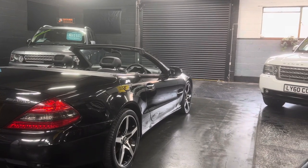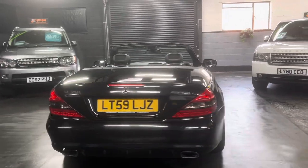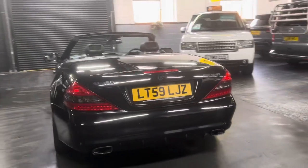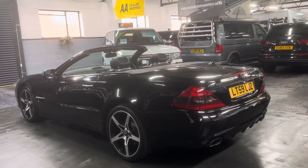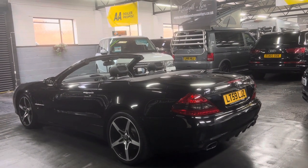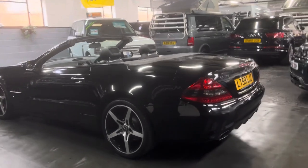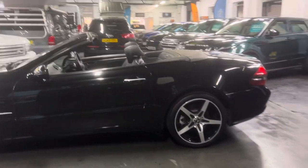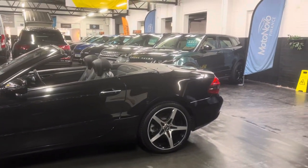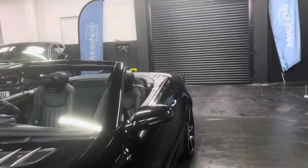We've got a set of polished face alloy wheels with gloss black inserts, rear parking distance control, and the two nice options it's got: air scarf, so you've got the little blowers that blow hot air on the back of your neck, and it's also got the glass panoramic roof. Really the two things that you look for on these — it really adds to the enjoyment of the car.